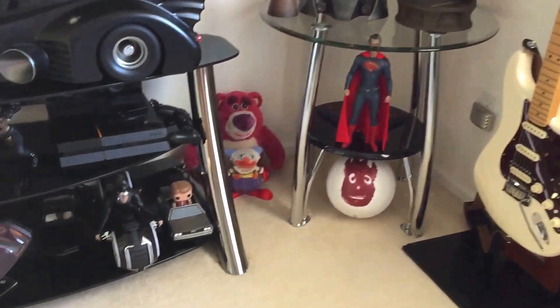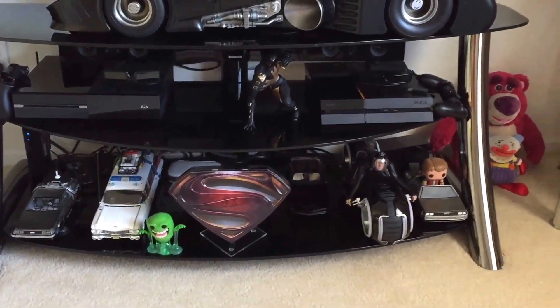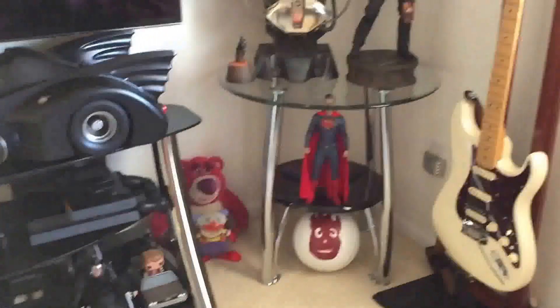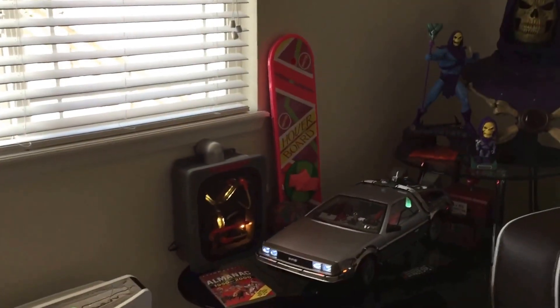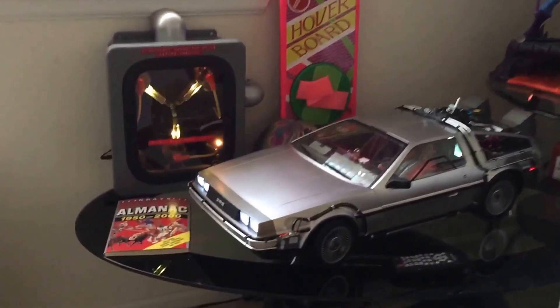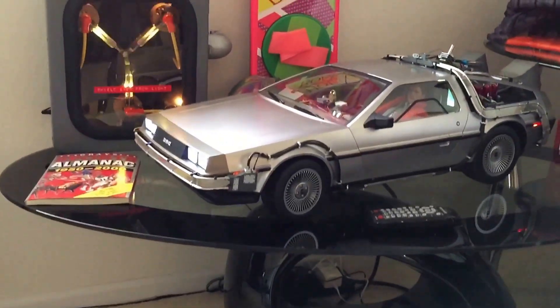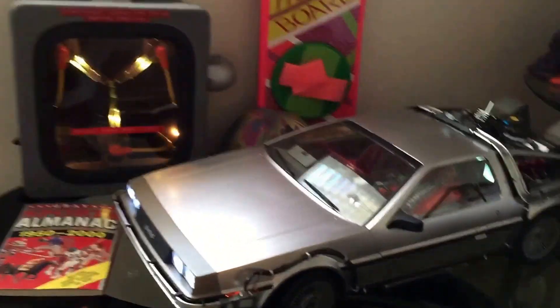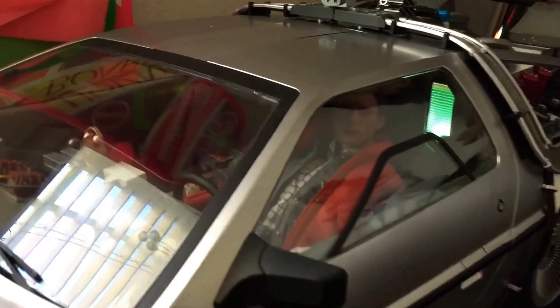A few of my other things that were in my other video — my DeLorean, which I got a couple weeks ago. Still need to do a video review on it. I love this thing, it's just awesome. I have good old Marty in there.